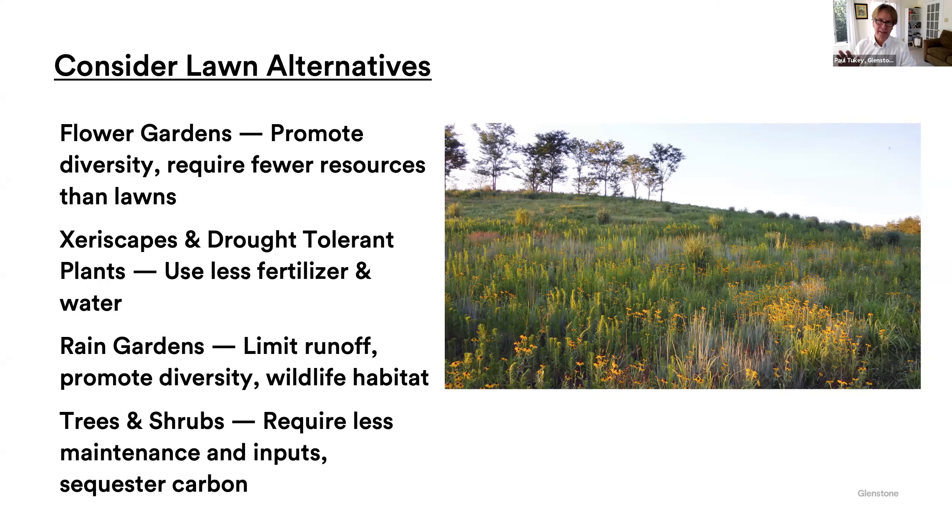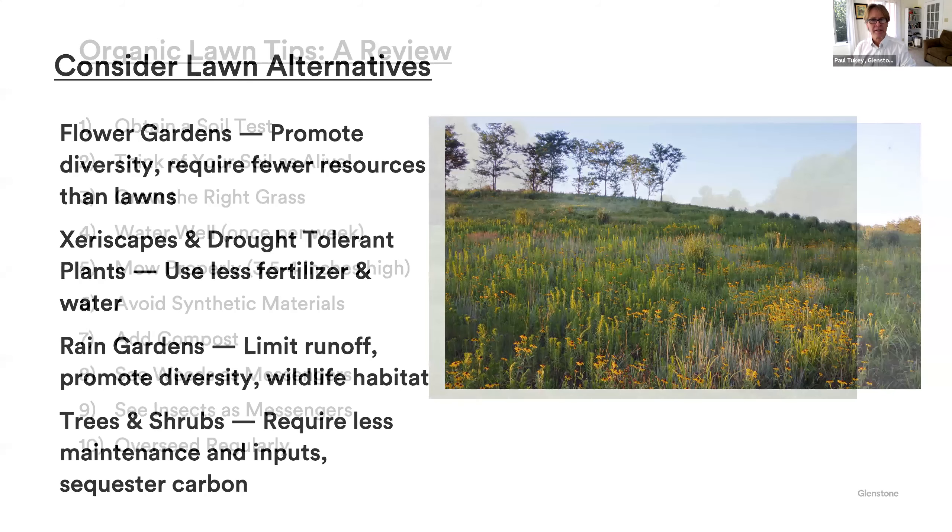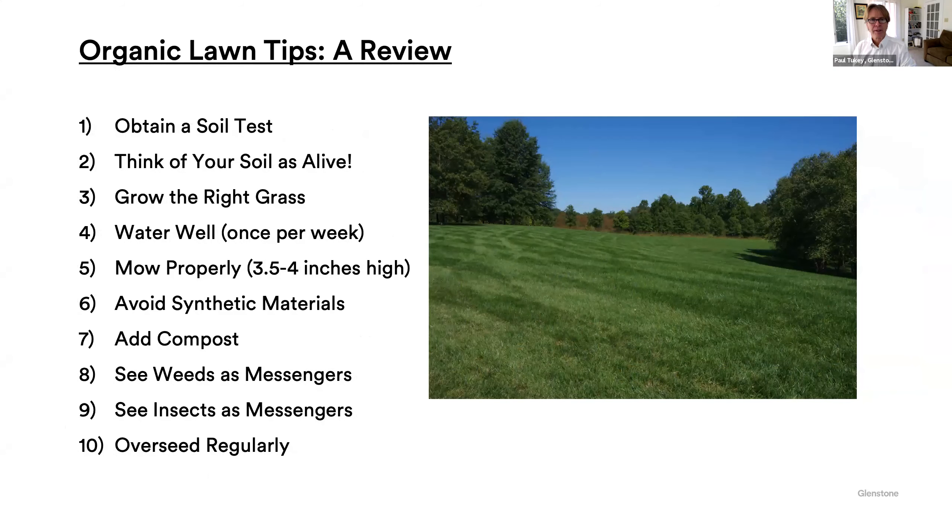Now, I'm not totally anti-lawn. I have a daughter who plays soccer, and you can't do that in a meadow. Having a mown area is a good thing to do — but we're going to do that in a way that's not going to harm the environment. Here's the meat of what you came to learn today: an overview of the lawn tips to make your yard better. Number one is get a soil test. If you're just guessing, then you're potentially wasting money and harming the environment.